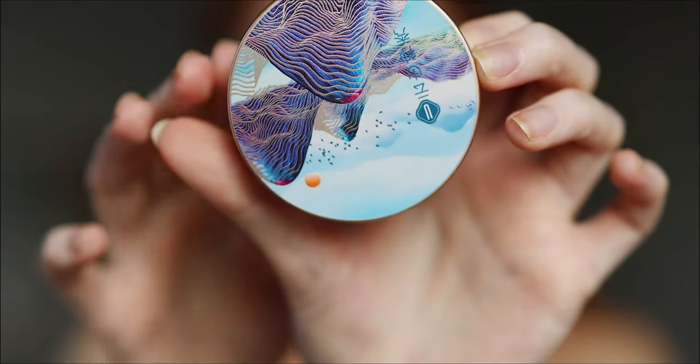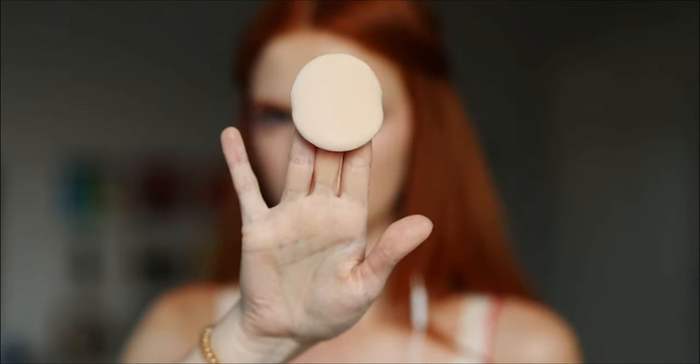We also have loose powder in this set — oil control setting powder — and a powder puff included. I'll set the right side with their puff and the left side with my own triangle puff. If you don't have those triangle puffs, I truly recommend getting one — they will change your life. This powder is pretty blurring; I notice it's more blurring on the left side where I apply it with my triangle puff, maybe because the round puff is too big for smaller areas.